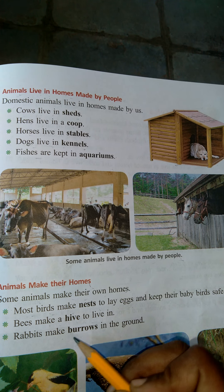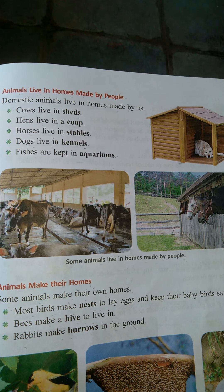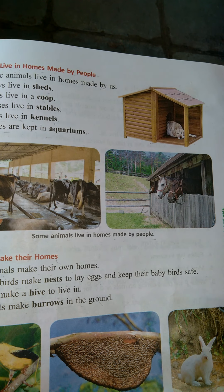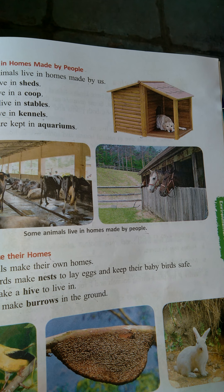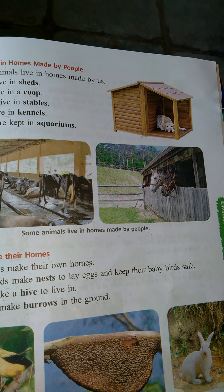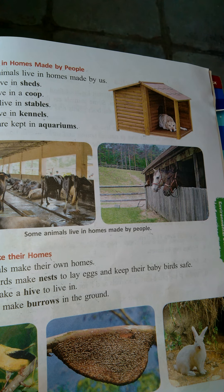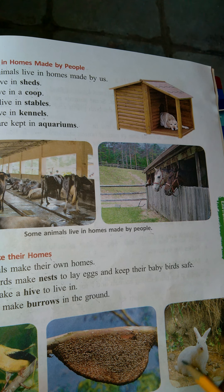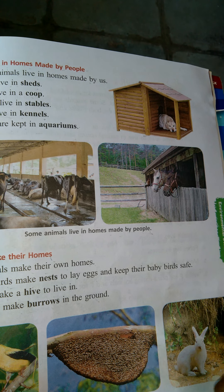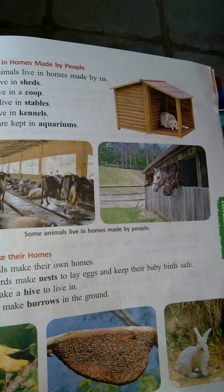Rabbits make burrows in the ground. Rabbit is where they live — you can see a small hole. What is a rabbit's house? Rabbits make burrows in the ground and live in them.